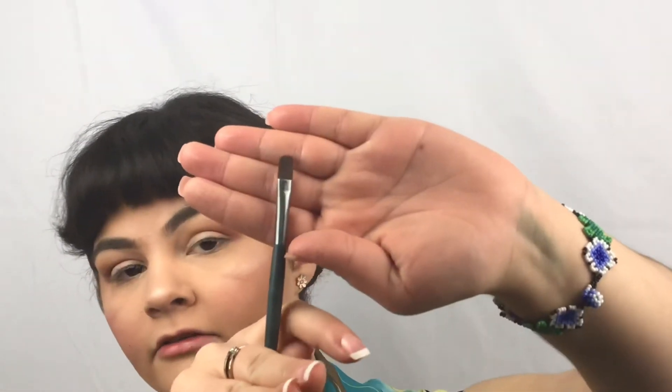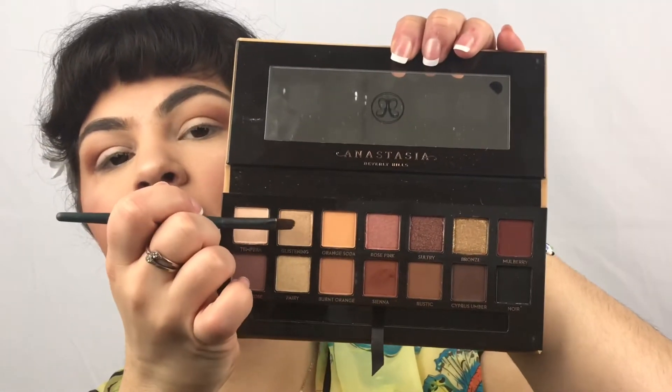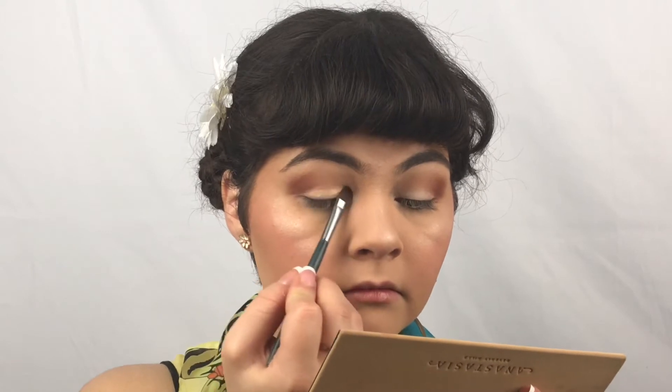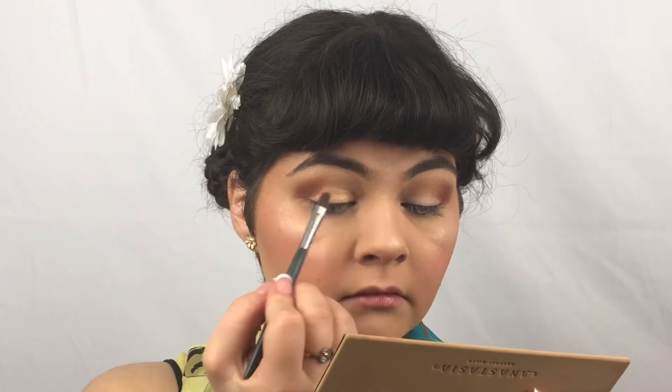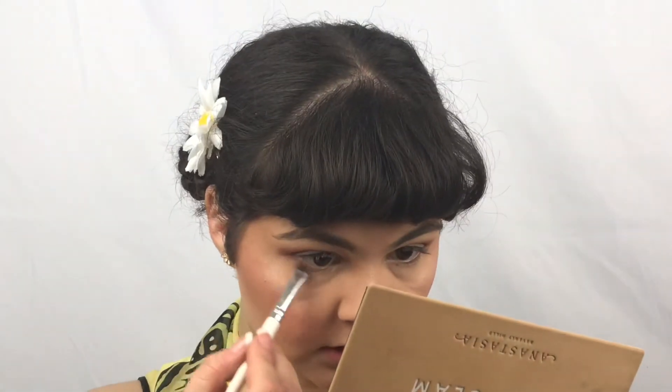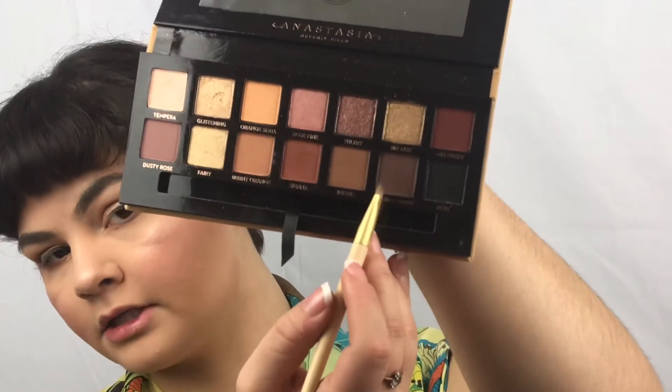I am simply taking a little flat brush and spraying it with the MAC Fix Plus spray, and going in with the shade Glistening, putting that all over the lid. Then taking this little smudge brush with the shade Burnt Orange and running that all along the lower lash line. Taking now my angled eyeliner brush and going in with the shade Cypress Umber — this dark brown — and doing a shadow wing.